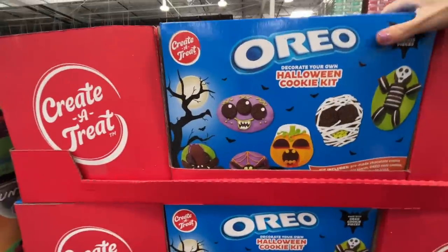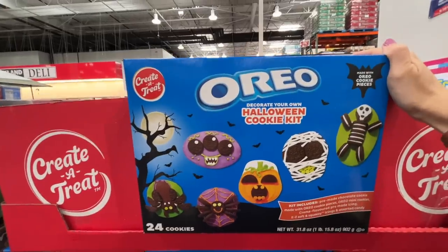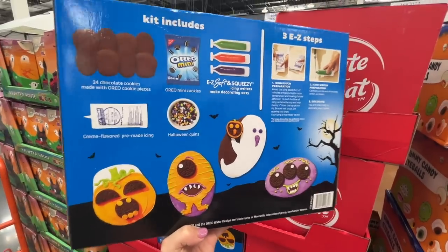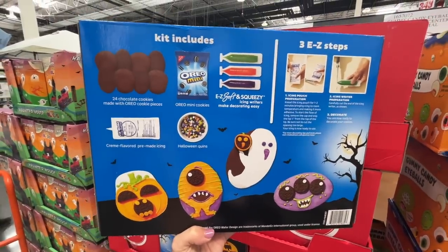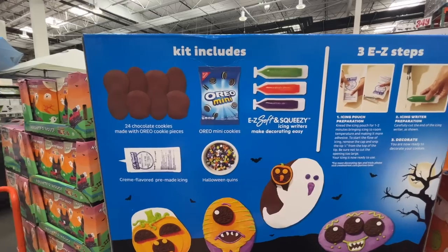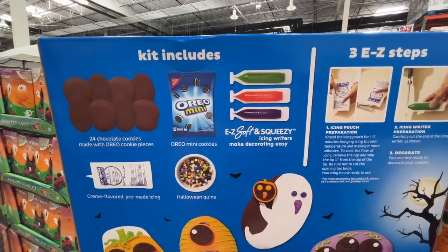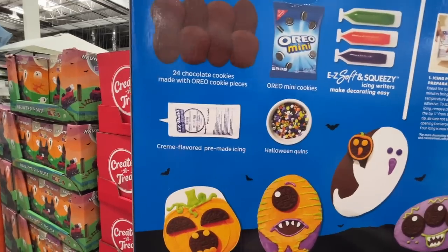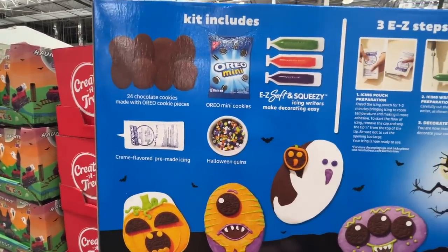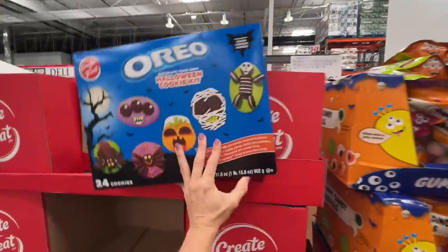They also have an Oreo Halloween cookie kit for $12.50. You get 24 chocolate cookies, mini cookies, easy soft squeezy cream-flavored pre-packaged icing, and some sprinkles. Fun for the kids for sure.